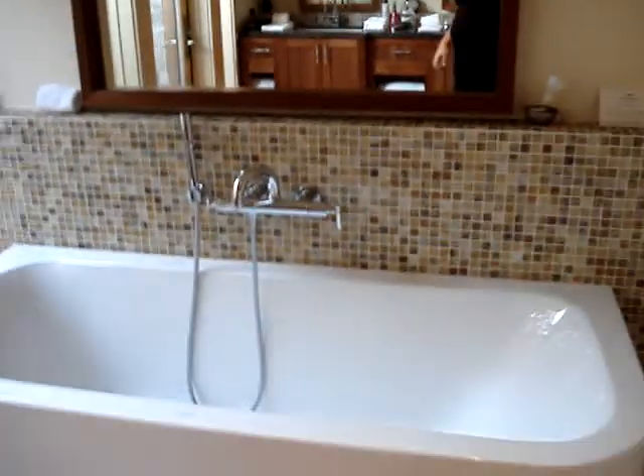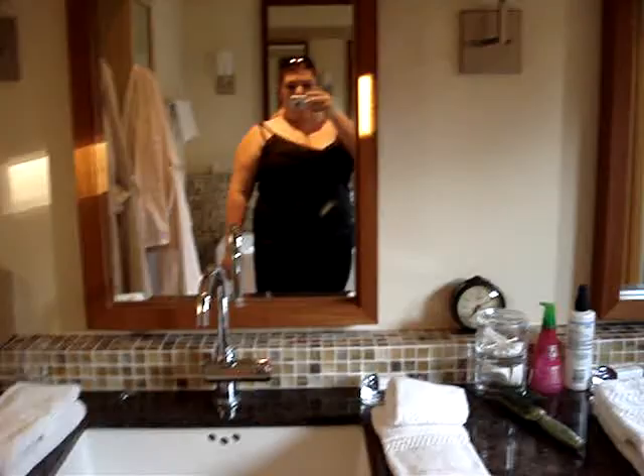And this is Luke and Cassie's room — another flat screen. You walk in, bathroom, walk-in closet, this is their tub, not as fun as ours, but still. And then their gorgeous outdoor shower.